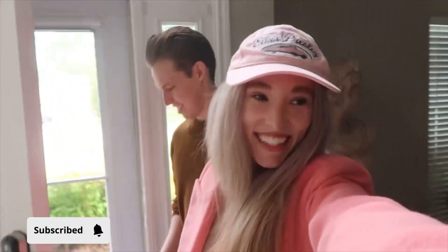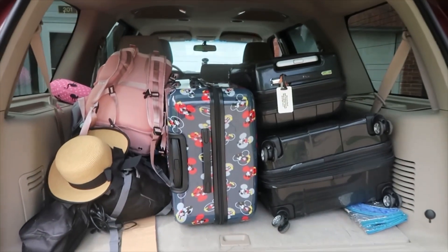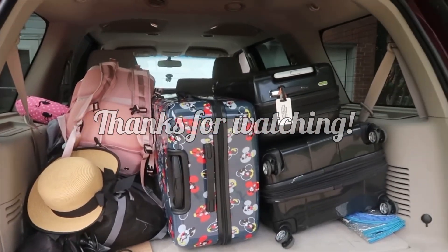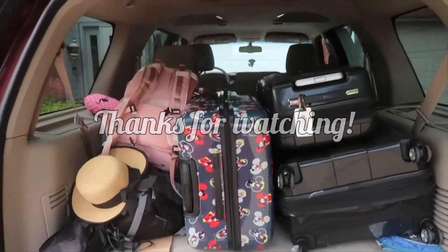I'm officially packed and so is Brandon and we're leaving right now. Yay, we're leaving! Here is all of our stuff in the car. It looks like a lot but it's actually not as bad as I thought it would be for like two and a half to three weeks in Europe.